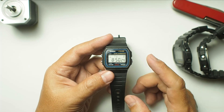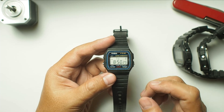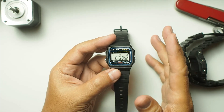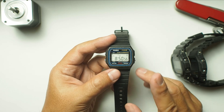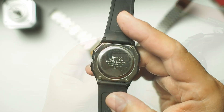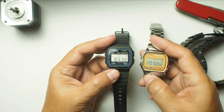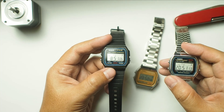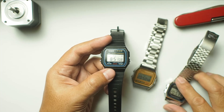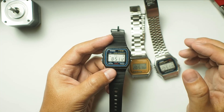Some of you responded in the comments asking if all F91W watches have that kind of accuracy. Today we are diving deeper into this topic. I only have one F91W unit, but there are other watches with the same module, the 593, like the A158 and A159. I also have several other watches with similar modules, so I thought it would be a good idea to conduct an accuracy check on these watches.